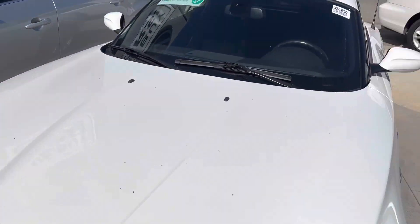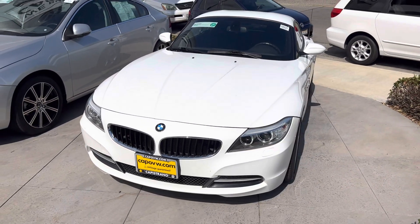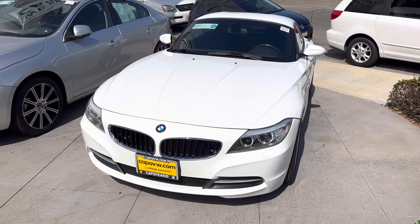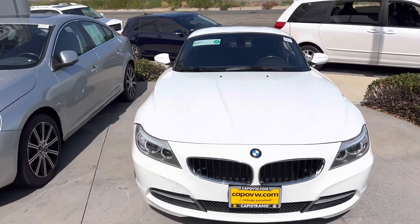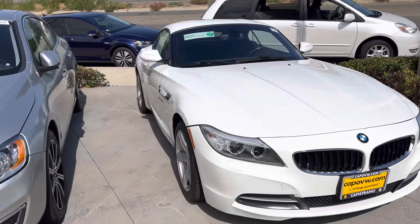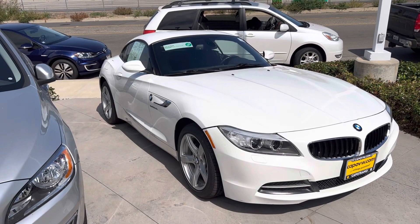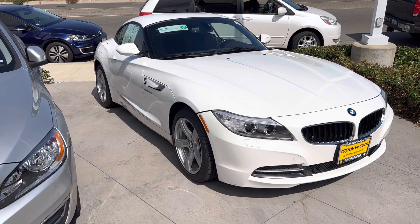Justin, again, my name's Chuck. If I can help you out, I'd love to. I'm here tonight until 6. You can reach me directly at 949-521-3164. Anytime, it's 949-521-3164. If you have any questions or you'd like to see a quote, please just contact me directly. It's Chuck here at Capistrano Volkswagen. Alright, thanks Justin — hope to see you soon.